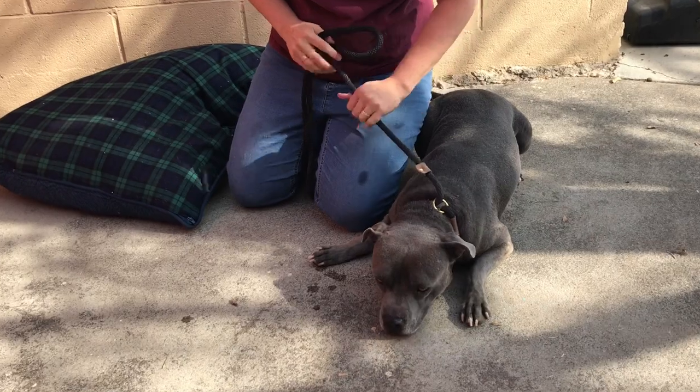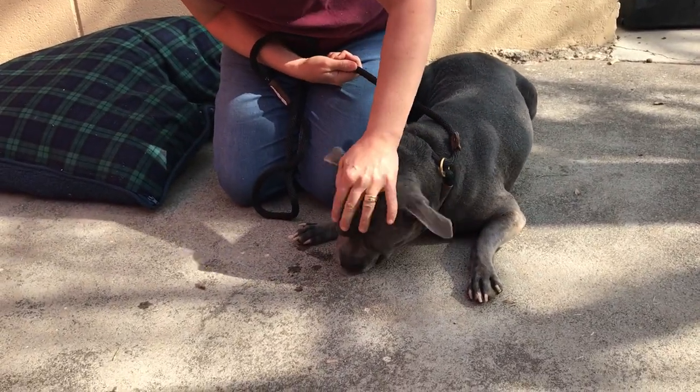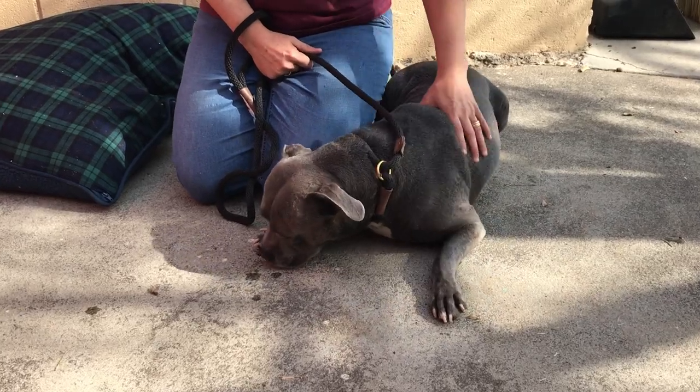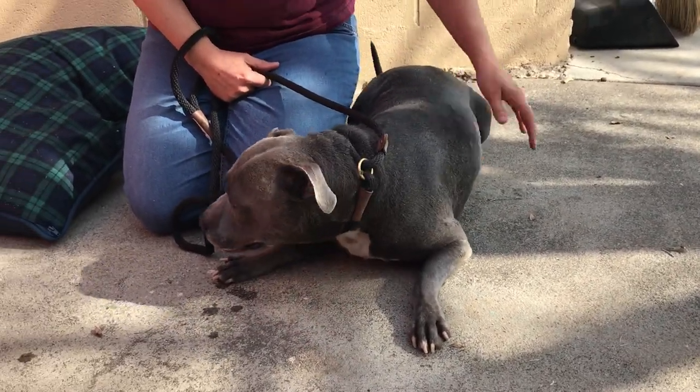He's camera shy — he wants to just hide out. He's got great snorts and grunts, so if you love that kind of snorty pitty, he's your guy. He's super cute.